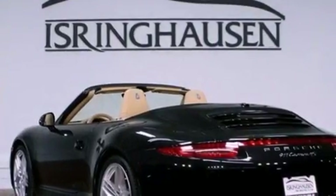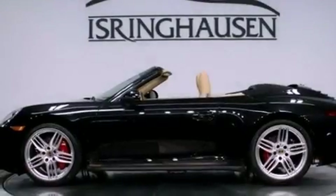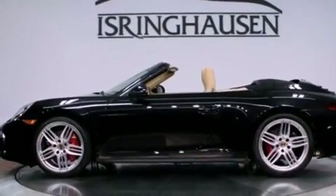Its top features and packages include a multi-link rear suspension, a limited-slip rear differential, and a tire pressure monitoring system. The following features are also included: